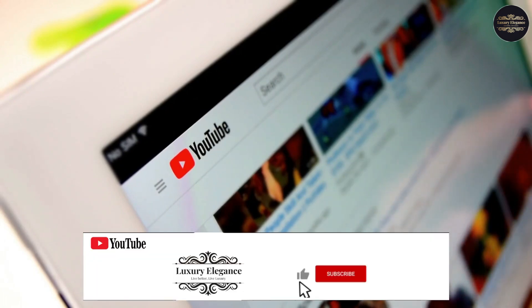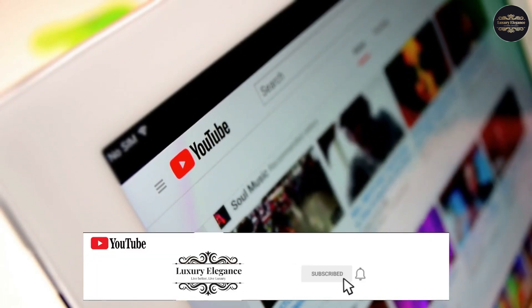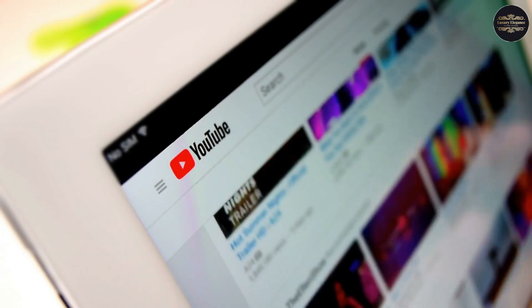Before moving forward, make sure you like and subscribe to our channel, and hit the bell icon not to miss out on future updates. Welcome to Luxury Elegance.